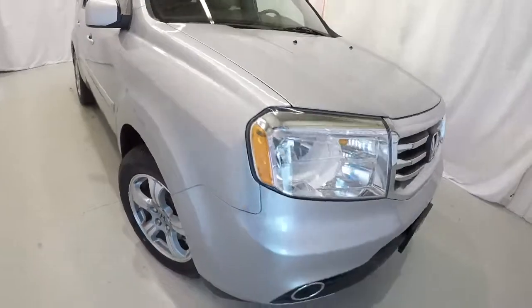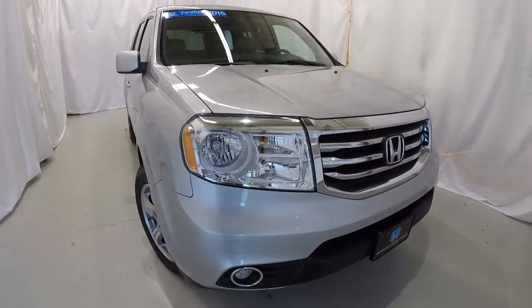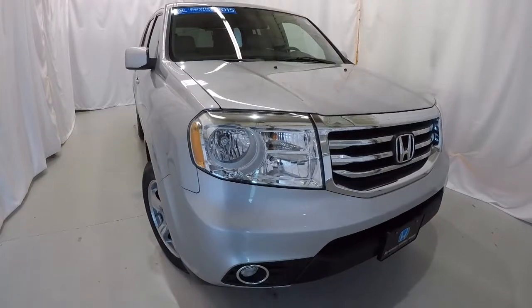Once again, it's a certified 2015 Honda Pilot EXL with 52,000 miles, clean Carfax, one-owner — this thing's in great shape. Come on down, check it out, take a test drive. Thank you for watching the video.